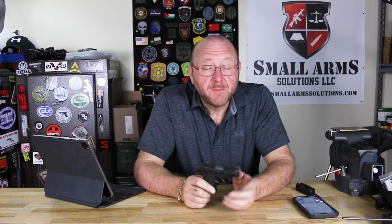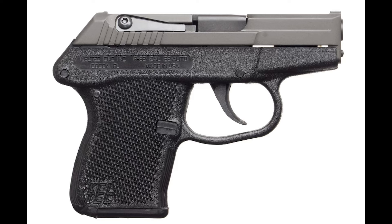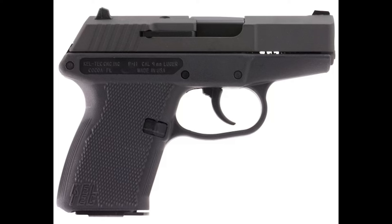Welcome to Small Arms Solutions Crime Series. Today we're looking at the Kel-Tec series. This is going to be interesting because the gun we have here is not the one that I shoot. The one I shoot is actually a 9mm, and the 9mm I don't have here, so we're going to be talking about both of them.